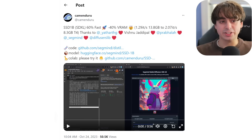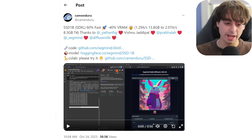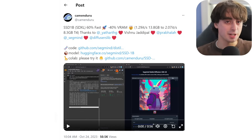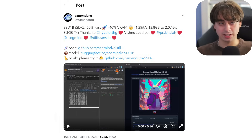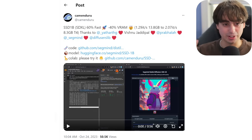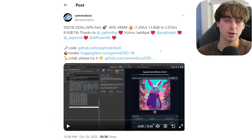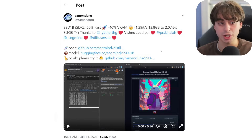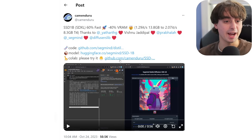Speaking of SDXL, CommandDuru here on Twitter — which is a phenomenal AI Twitter account, especially if you're into open source stuff like SDXL — is showing off SSD1B. This is SDXL, but it's 60% faster and it uses 40% less VRAM. Of course, this is all open source on GitHub because it's based off of SDXL, which is open source. You can try it for free inside of a Google Colab as well.